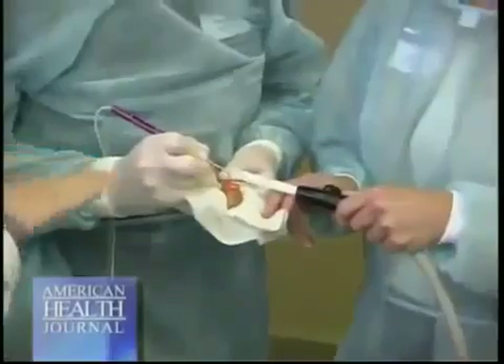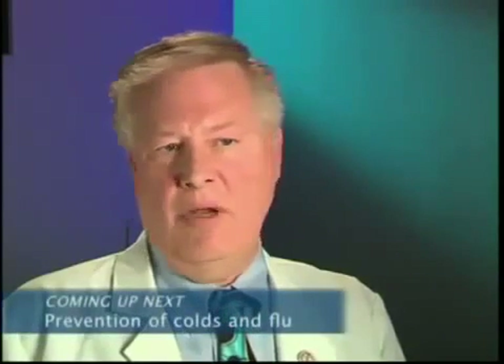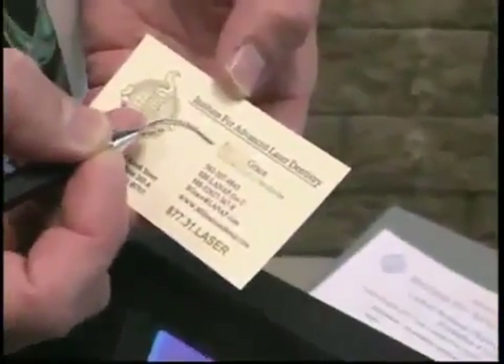Dr. Gregg explains how this particular laser works. This particular laser, the periolase, has a wavelength that's attracted to the germs in the gum pocket the way that a microwave is attracted to popcorn in a bag. It selectively pops the germs like the microwave pops the popcorn, but leaves the bag — and in this case the tissue — unaffected. To illustrate the specificity of this wavelength for the germs that cause gum disease, we can remove the ink off a business card and not harm the card at all.